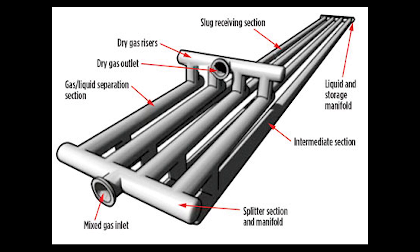The long horizontal tubes that you see are called fingers, and there is an upward high rise that allows the dry gas to enter into another station in the plant.